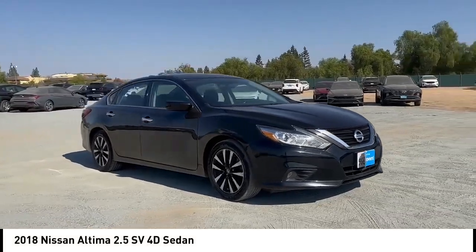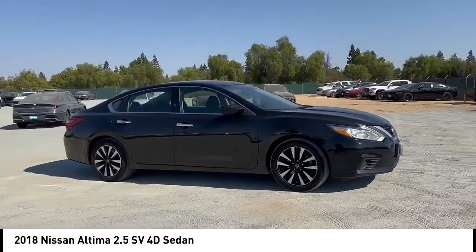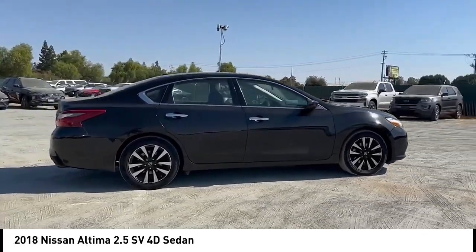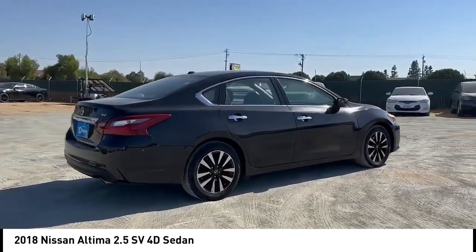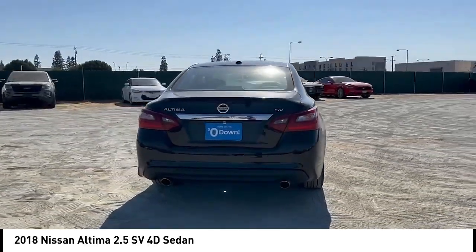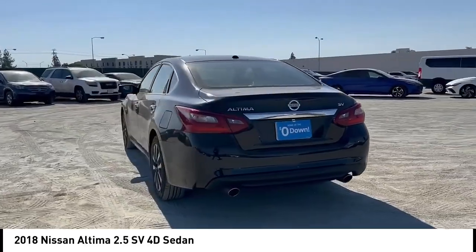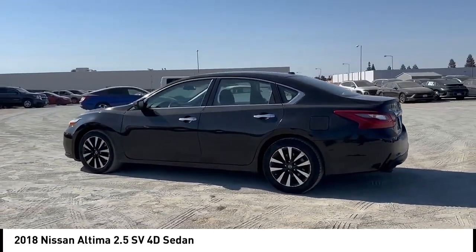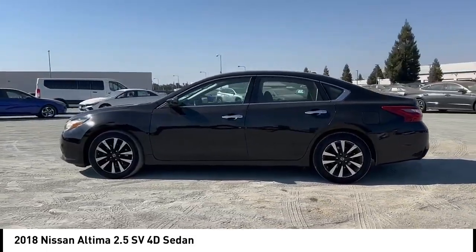Stop by and take a look at the 2018 Altima. The Nissan Altima offers advanced features to make life easier, including push-button ignition which comes standard. Combine that with a powerful engine and standard airbags and over 5,000 quality and performance tests, and you'll see the Nissan Altima is made to drive and built to last.